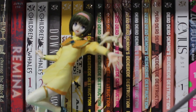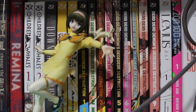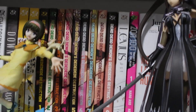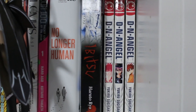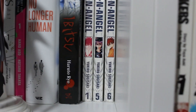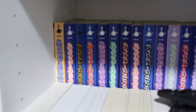We have Downfall by Inio Asano, What a Wonderful World by Inio Asano volumes 1 and 2, and volumes 1 through 9 of Dead Dead Demon's Dededede Destruction — all by Inio Asano. Right next to that: Levius volume 1, Zom 100 volume 1, No Longer Human, a Junji Ito volume, Itsubitsu volume 1, and volumes 1, 5, and 6 of DN Angel.